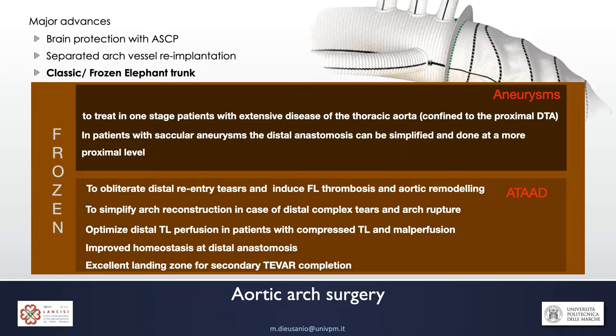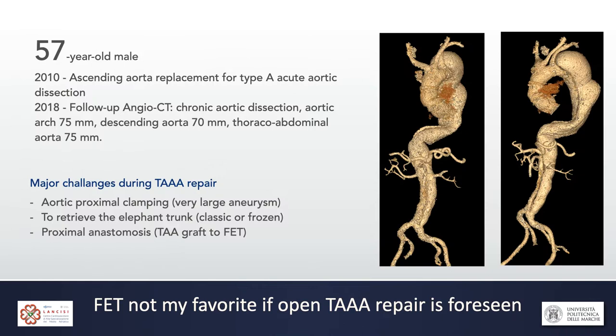The most important advantage of frozen elephant trunk comes in patients with type A dissection. When performed in the acute phase, this operation may favor obliteration of the distal re-entry tears and induce false lumen thrombosis and aortic remodeling. It may simplify total arch replacement, allowing the distal re-anastomosis to be performed more proximally — zone 0, zone 1, or zone 2 instead of zone 3. It is also very useful in complicated patients by optimizing distal true lumen perfusion and improving hemostasis at the distal re-anastomosis.